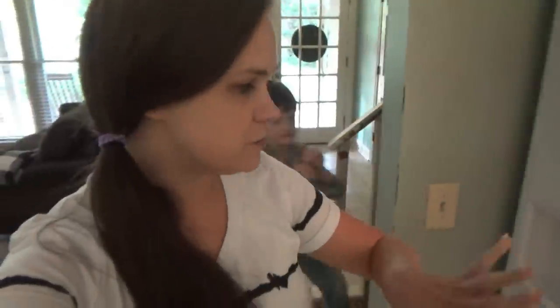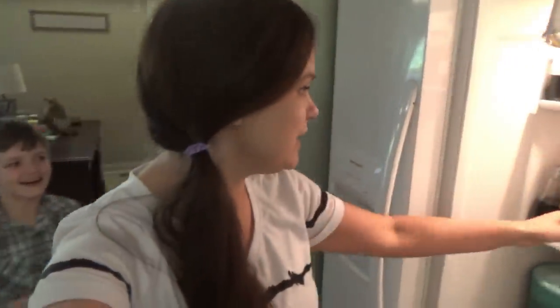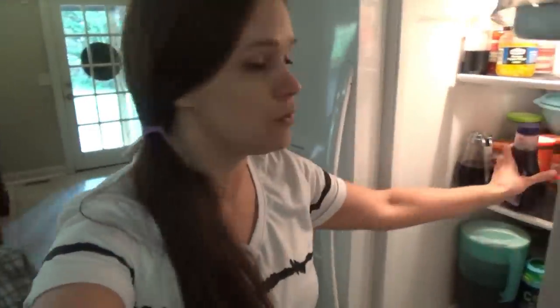Alright y'all, we got everything cleaned up from lunch. I'm about to organize this refrigerator. We got these refrigerator organizers the other day from Bell's Outlet. They do not want to come apart. Let me see if I can get this sticker off.